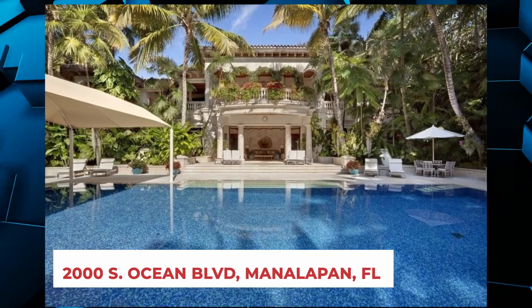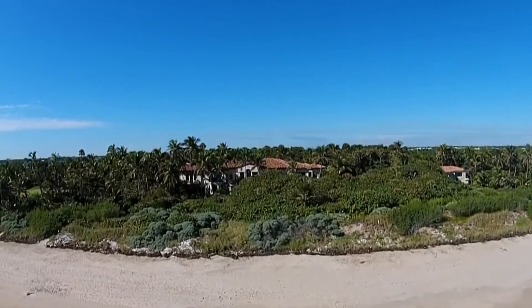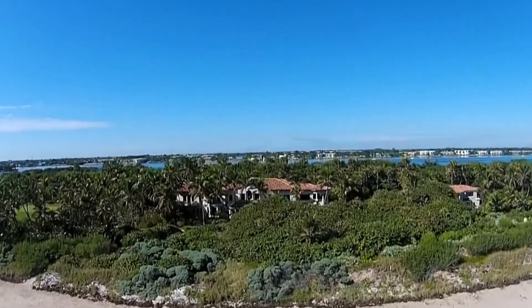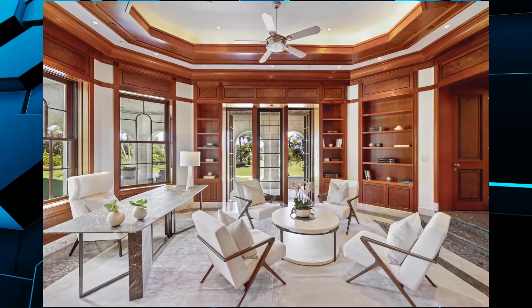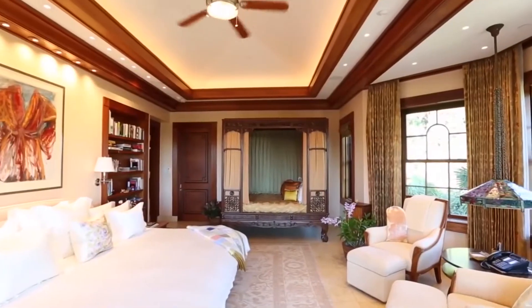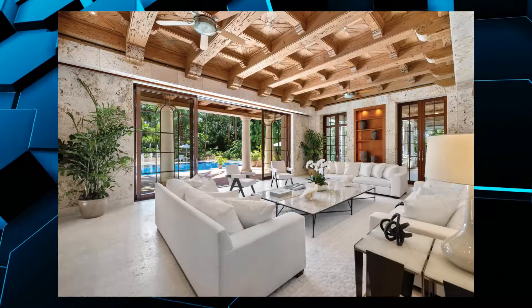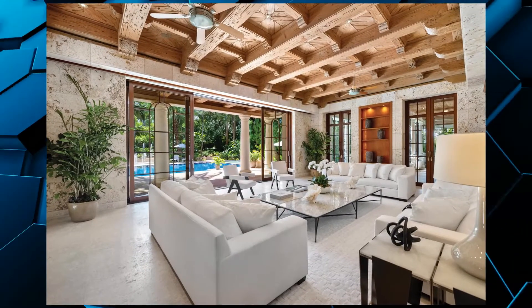This 15-acre property is one of the biggest and baddest on our list, offering over 1,300 feet of water frontage and 360-degree views. There are so many rooms you wouldn't know what to do with them all — between 33 bedrooms, 14 half-bathrooms, and 48 full bathrooms, this house is one of the largest we've ever covered.